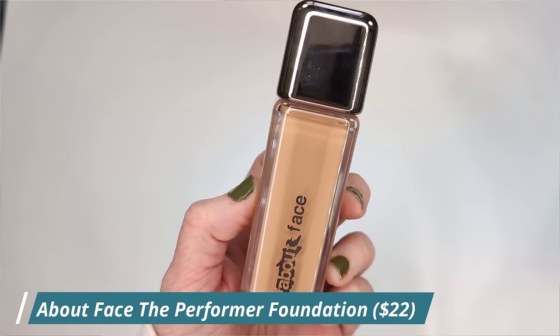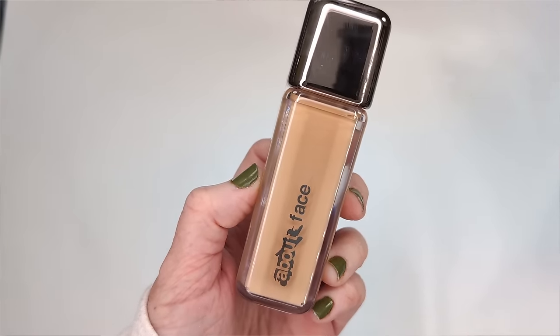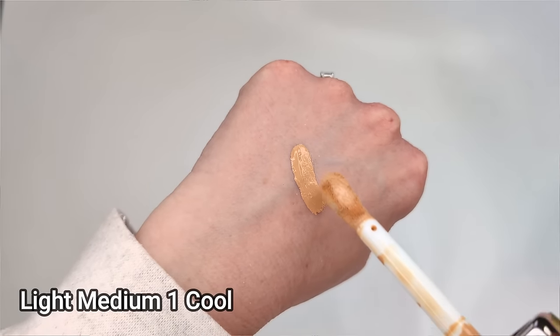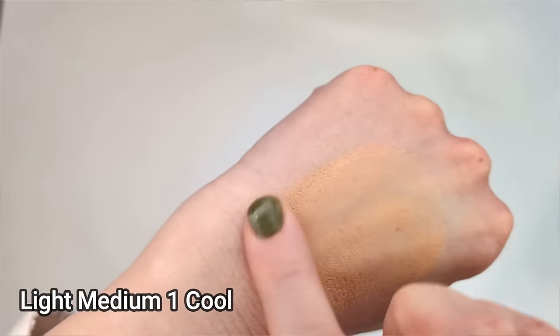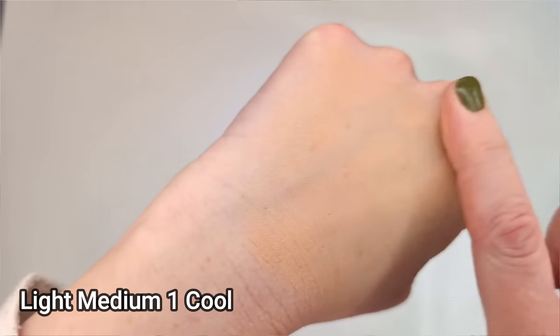Anyway, let me quickly tell you about the formula. It says coverage meets skincare in this skin-optimizing foundation formulated with powerful ingredients like blue agave, wintergreen, and chlorella, known to help hydrate, balance, and smooth the skin. It's supposed to be buildable, breathable, medium coverage with a long-wear second skin finish. I love the packaging — it's a beautiful sleek bottle with a chrome cap. I'm not crazy about the doe foot applicator.